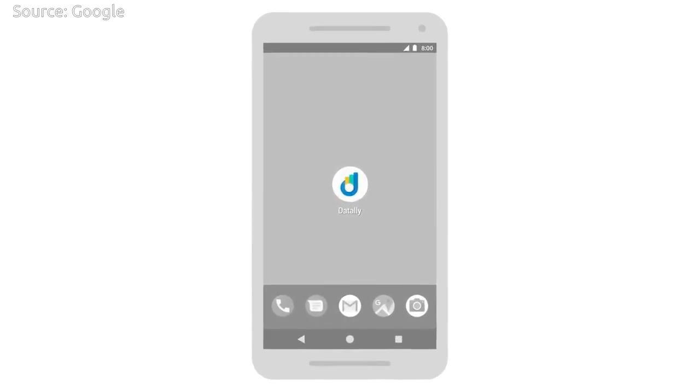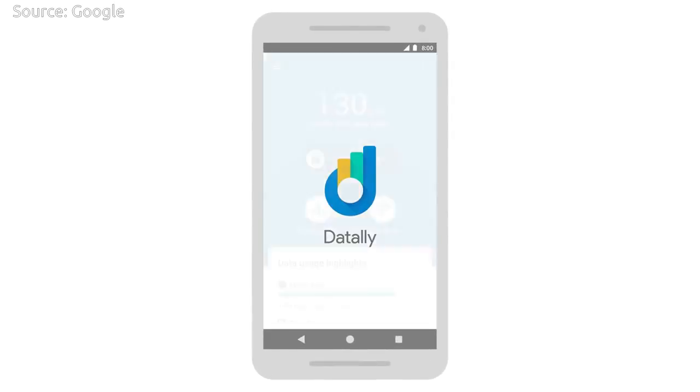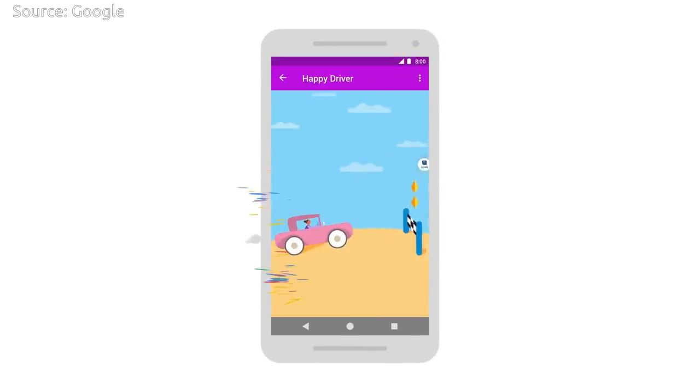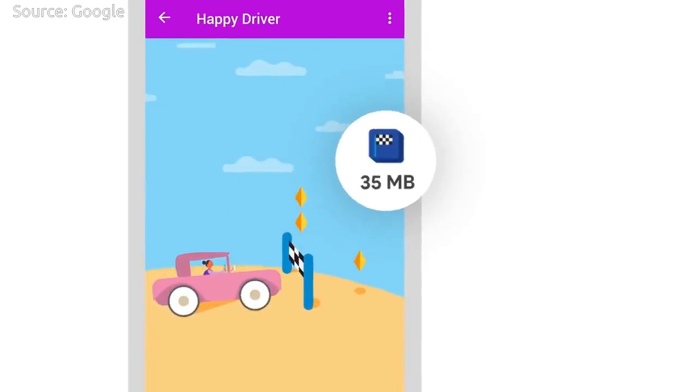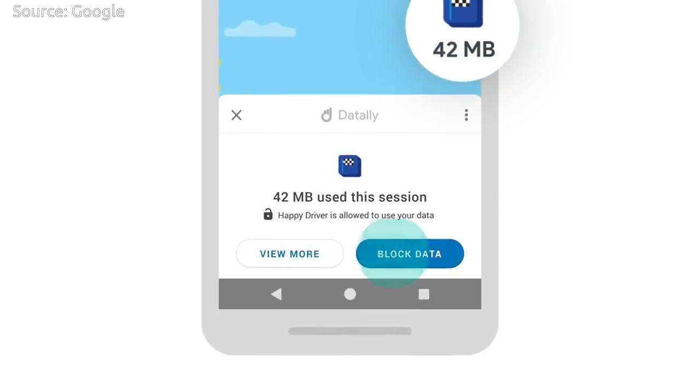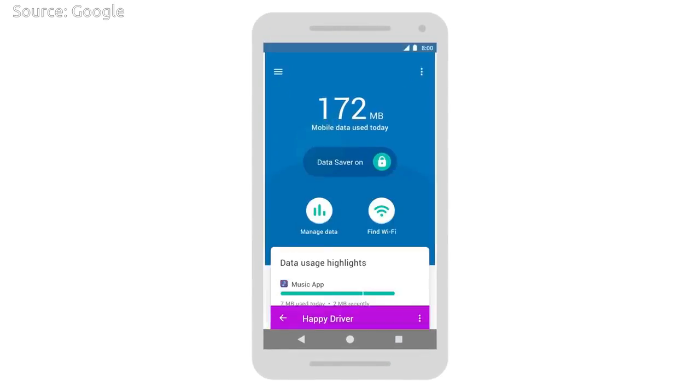According to Google, saving mobile data is easy with DataLay. DataLay is a mobile data manager that will help you monitor, save, and gain control of your data. Through tracking and controlling app data usage, you save more data and get the most out of your phone.